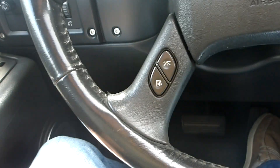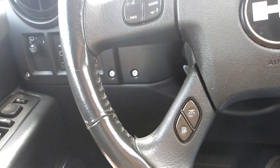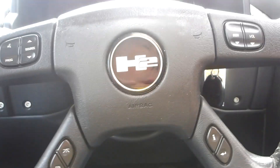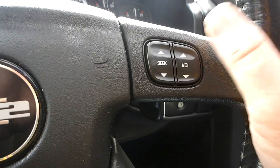On the steering wheel itself, you have vehicle menu display options on your left-hand side, Bluetooth connectivity on your left-hand side, and audio control on your left-hand side. Information display and stereo station control on the right-hand side.